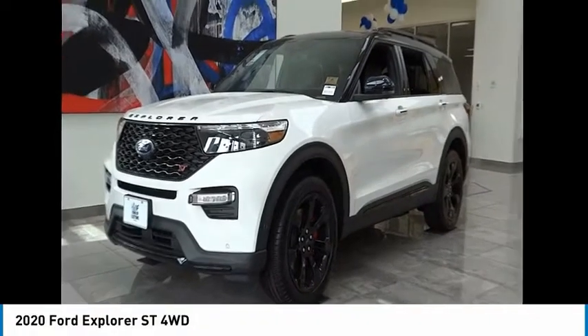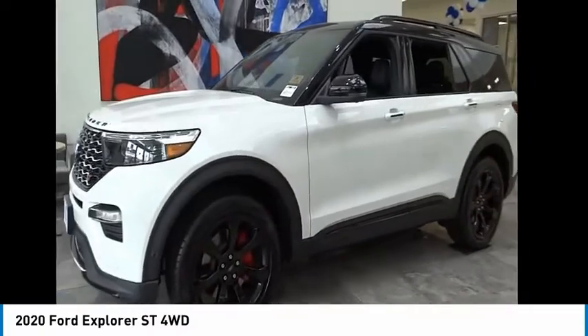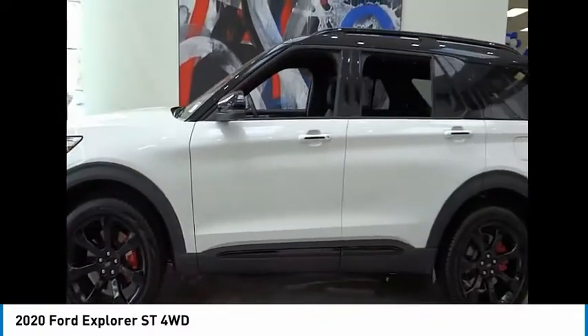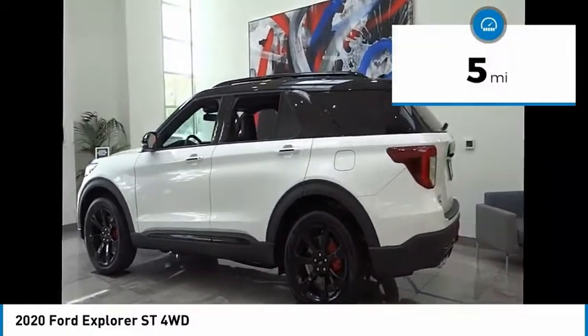Looking for the right vehicle? Check out the 2020 Explorer. You've got a lot of capabilities to call on in a Ford Explorer. Don't underestimate your choices. This vehicle has less than 100 miles. Here are some of this vehicle's great options.